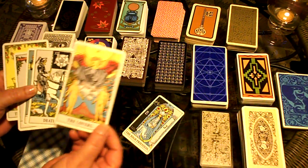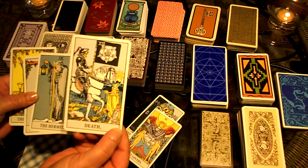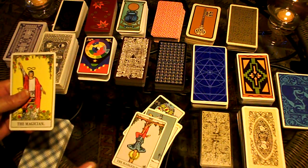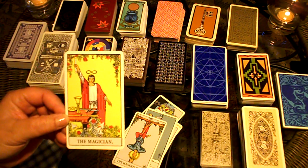Examples include the High Priestess, the Lovers, the Death card — a lot of people are familiar with that — the Hermit, the Hanged Man, and the Magician. This one is quite well known for the Rider deck.